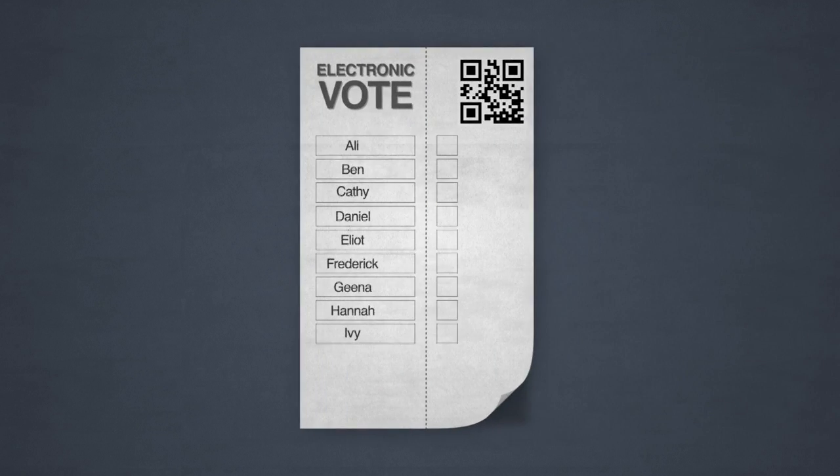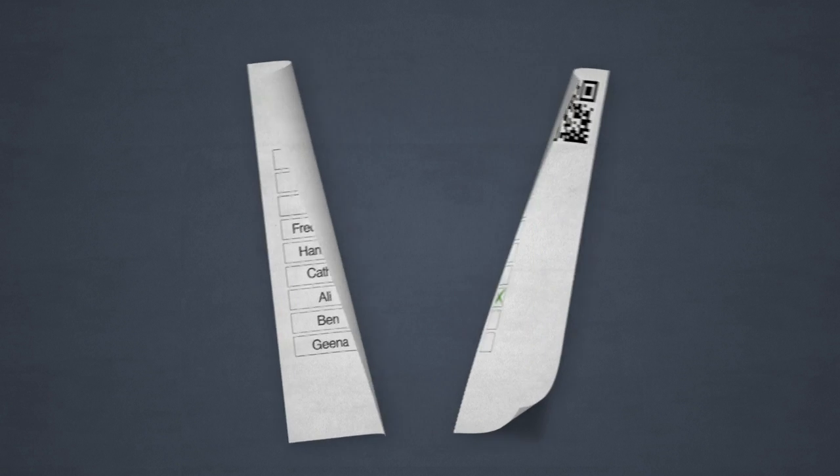In the system we're developing, a ballot form has the candidate list in a random order, different for each ballot form, with a barcode with the order in encrypted form. Voters fill out their preferences against the candidates, then rip off the list of names and shred them.